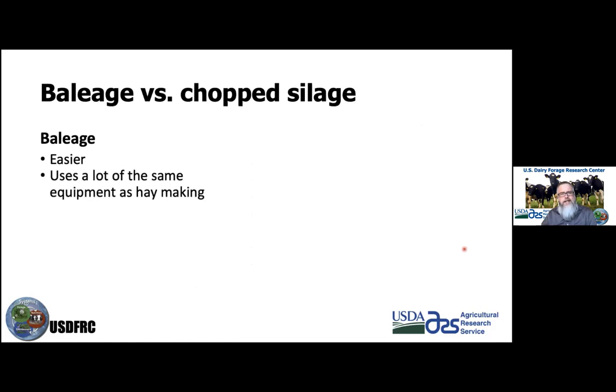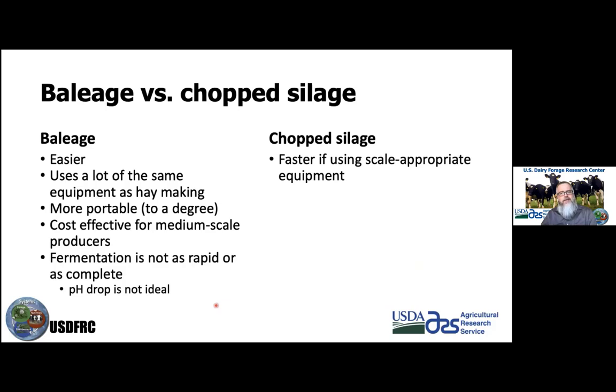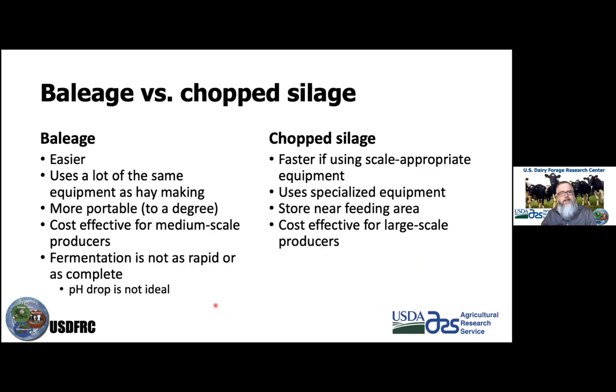The advantage of baleage is that it's easier, uses much of the same equipment as haymaking, and is within reach for many producers. It's more portable — especially individually wrapped bales — compared to silage, which must be stored near the feeding area. Baleage is more cost-effective for medium-scale producers, though fermentation is not as rapid or complete. Chopped silage is faster, especially with scale-appropriate equipment, but uses specialized equipment and is generally more cost-effective for larger-scale operations.